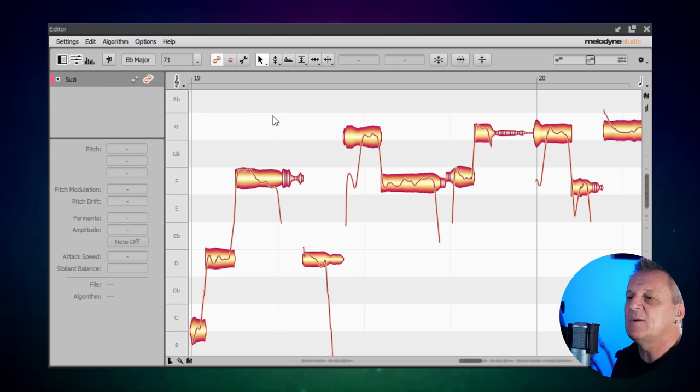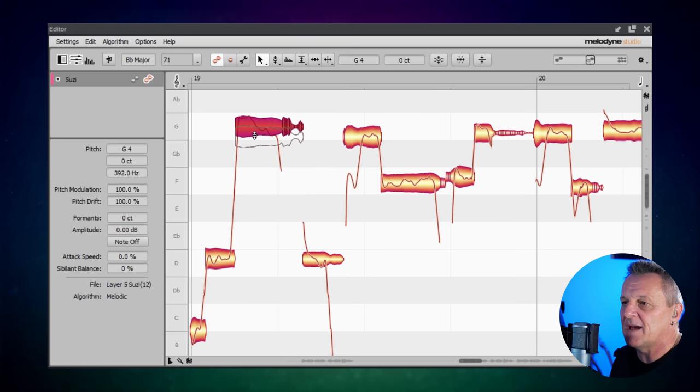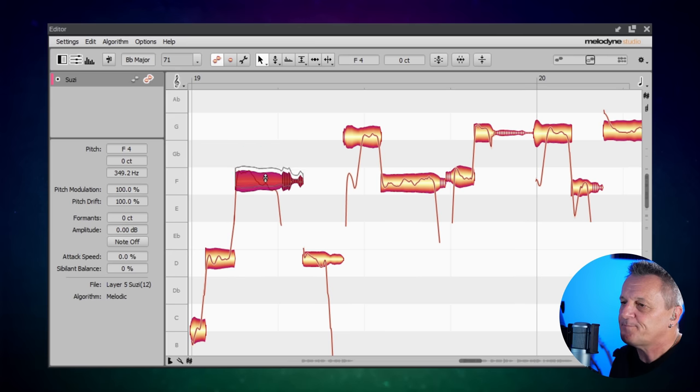So what happens now is if we take a note like this and just tidy it up, it's moved that note to the correct position but it hasn't changed the pitch of the sibilance. Even if we drag it up to a completely different note, although it has moved up there with it, it hasn't actually changed the pitch of the sibilance — this is still at the same pitch. All of these things add to making sure that it keeps natural.